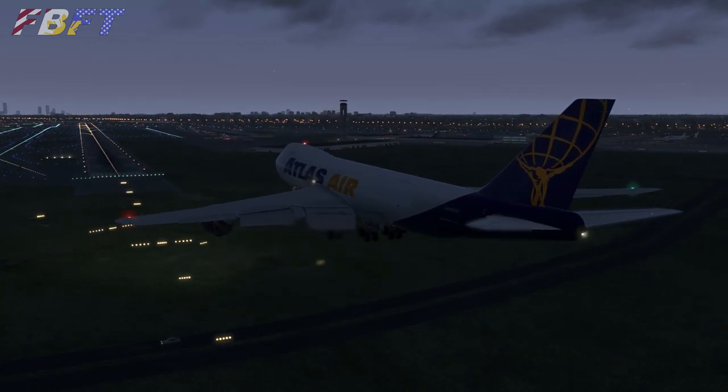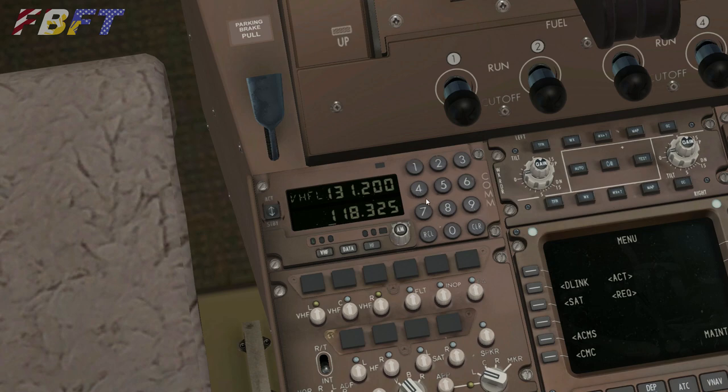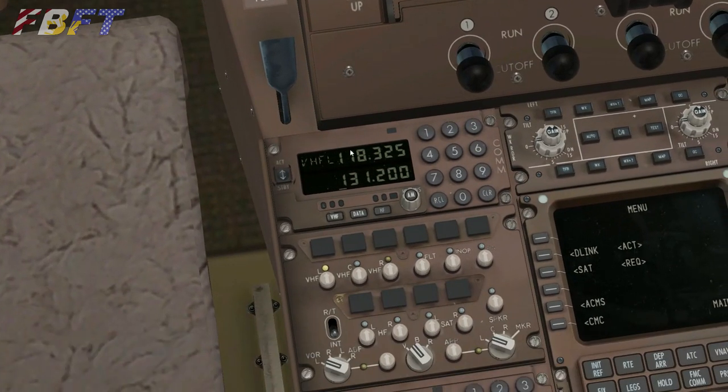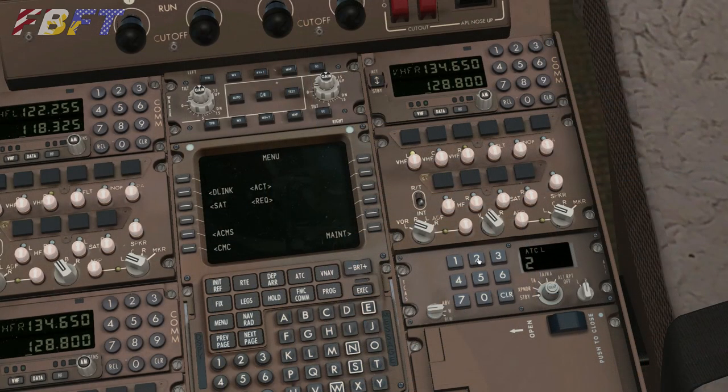They've also updated the COM radios to now reflect the 8.33 kHz frequency separation, so you actually get down to the thousandths place. The 748 also has a keypad entry for the frequencies, which is kind of unique among Boeings that typically have the inner and outer knob for the main megahertz and kilohertz frequencies. The transponder input is also listed as improved, though neither of us really had any issues with that in the prior version.